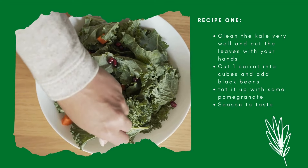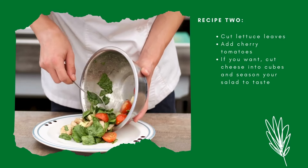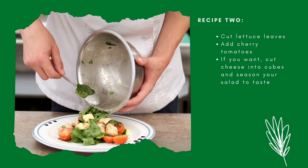Minerals like potassium and magnesium help maintain healthy blood pressure and muscle function. Additionally, the high fiber content helps with digestion and keeps you feeling full longer, which can help with weight management.